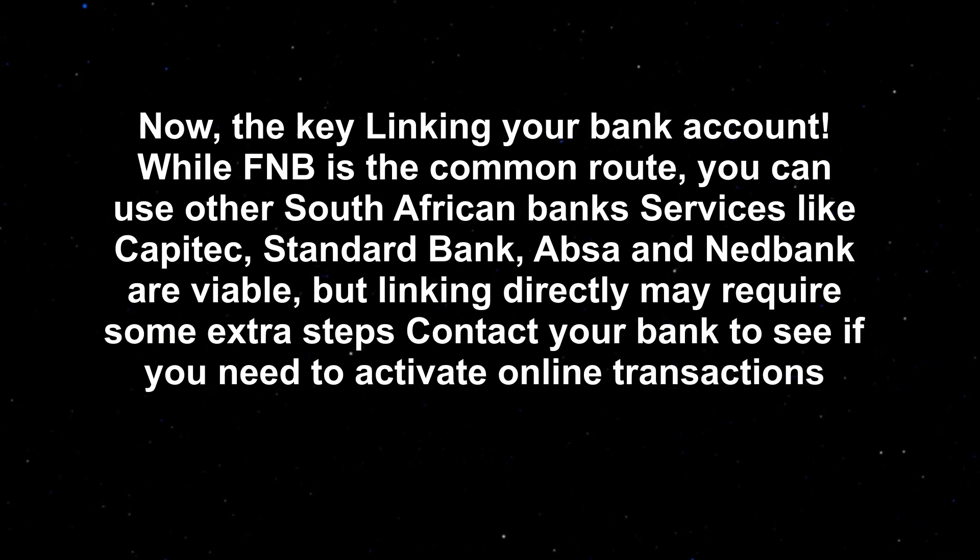Now, the key is linking your bank account. While FNB is the common route, you can use other South African bank services like Capitec, Standard Bank, Absa, and Nedbank — these are all viable. But linking directly may require some extra steps, so contact your bank to see if you need to activate online transactions.